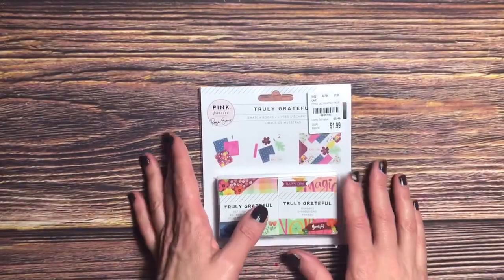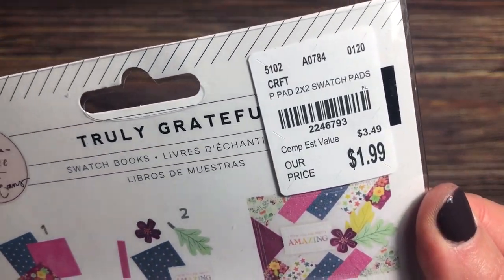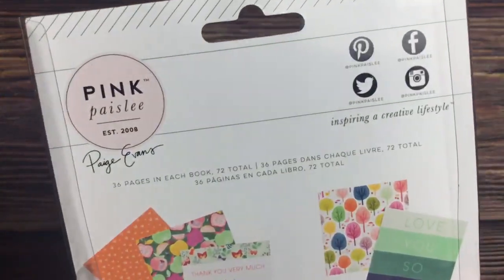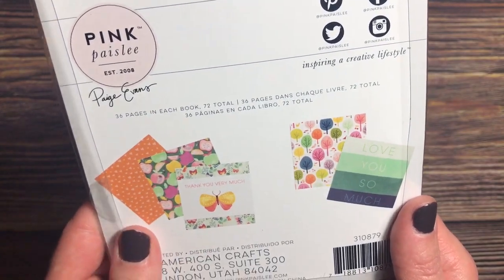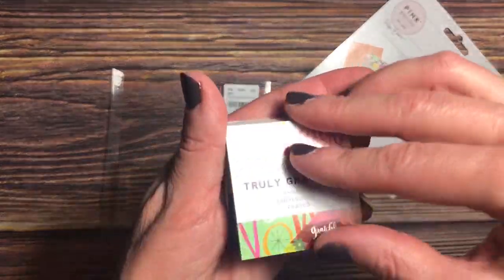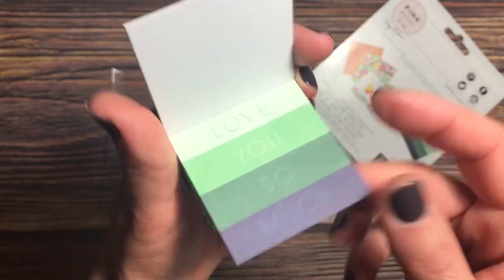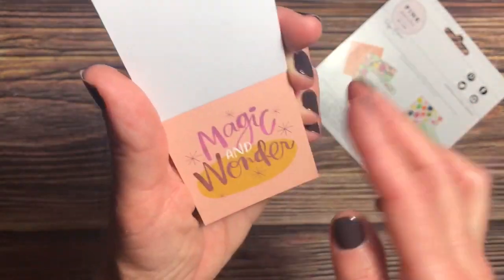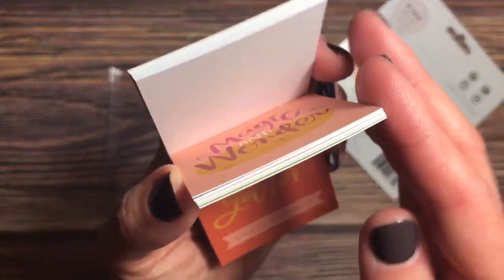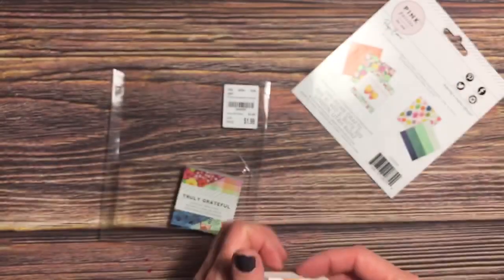The last time I went to Tuesday Morning I found the Page Ovens Truly Grateful puffy stickers. This time I found the swatch pads. I love getting these — it's $1.99. There are two different pads: one is patterns and the other one is phrases. A really nice addition to any decorating or projects you're working on. These are nice and thick, great for layering. I haven't come across the paper yet, but hopefully that will come next.